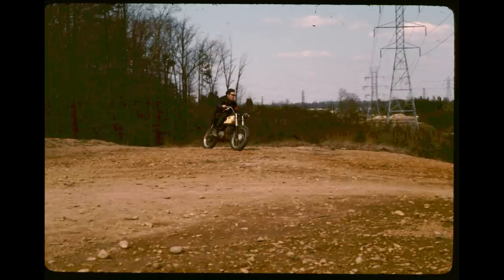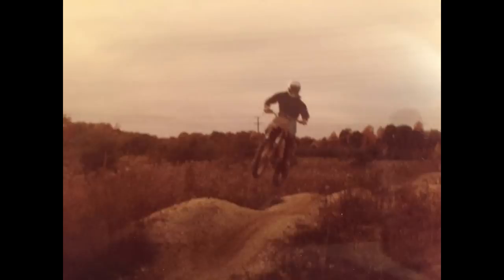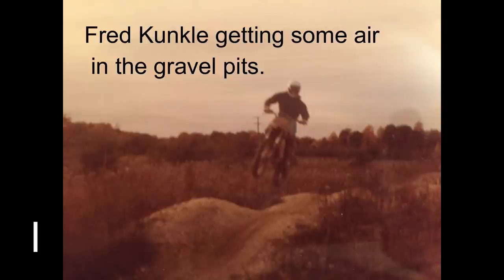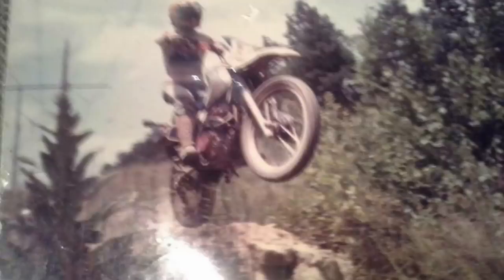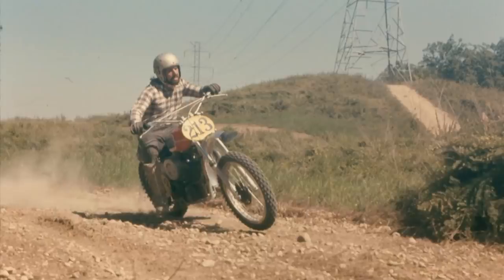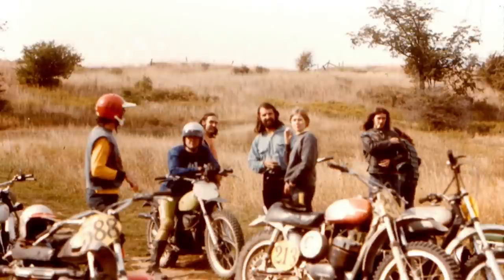As far as dirt biking goes, or four-wheeling or anything, you just had so much land that was just unheard of around here. The best thing about the pits was all the different riding, and you could ride there at any time, rain or shine. There was always a place to ride. I met all kinds of people — professional racers, the local guy, and all the friends I have now from the pits.